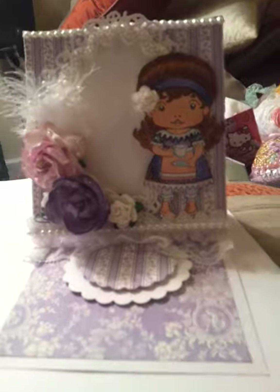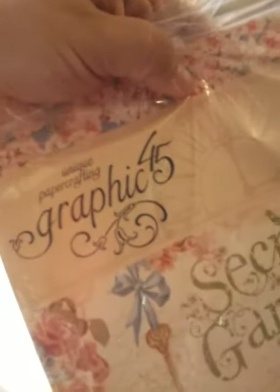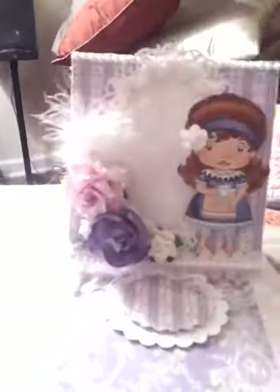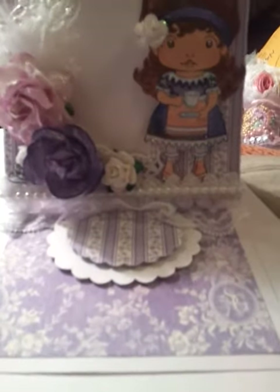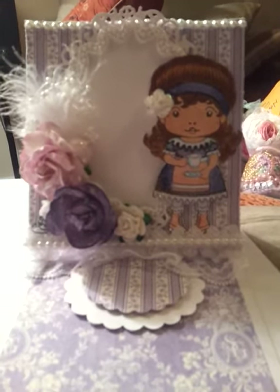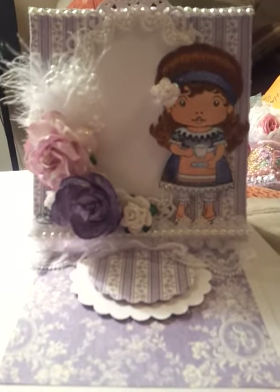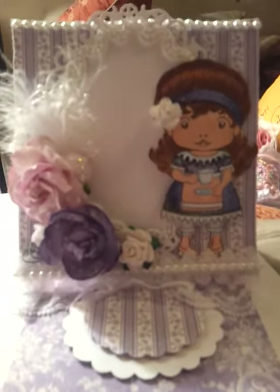So I went ahead and used this paper out of the Secret Garden. This is Graphic 45 Secret Garden and I used the purples. And I used — I believe this is a Greeting Farm or La La Land stamp, Tea Time Marcy, I believe that's her name.